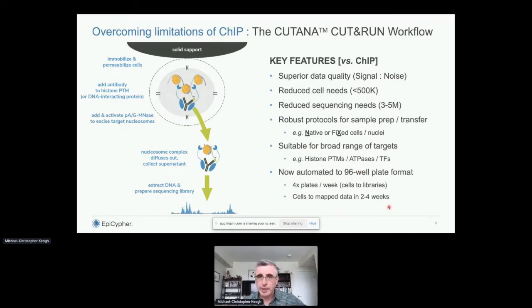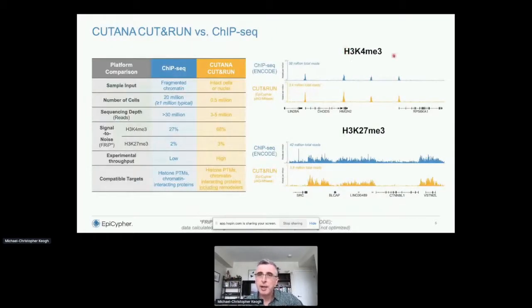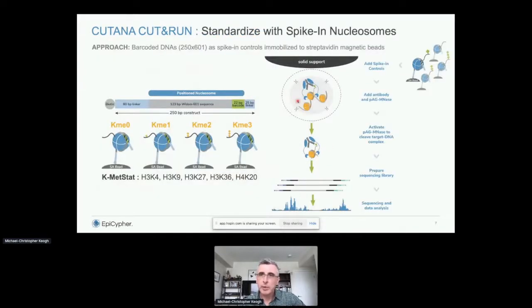For data quality, here's H3K4 trimethyl — a mark of active promoters with tight, tall peaks a couple of kilobases wide. The ENCODE ChIP-seq track uses around 38 million reads; our CUT&RUN track uses 3.4 million — a 10x reduction in sequencing depth with improved peaks. For K27 trimethyl, a mark of facultative heterochromatin, ChIP-seq requires around 42 million reads versus 3.8 million for CUT&RUN. It's broadly applicable to every PTM target including hardcore heterochromatin like K9 methylation.